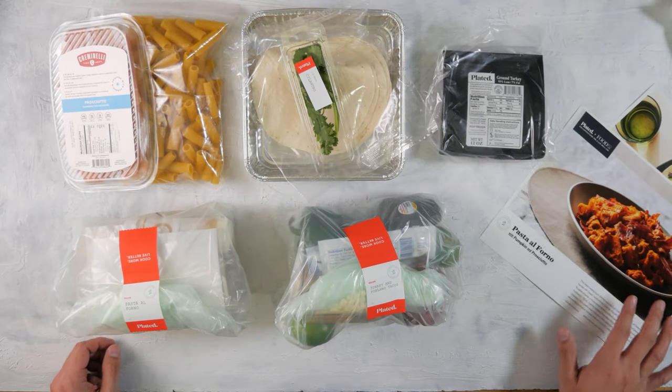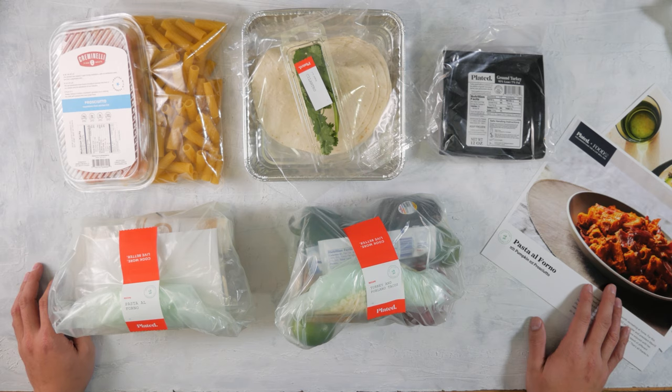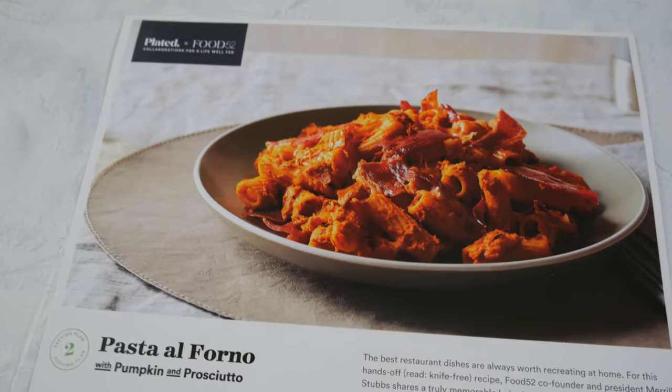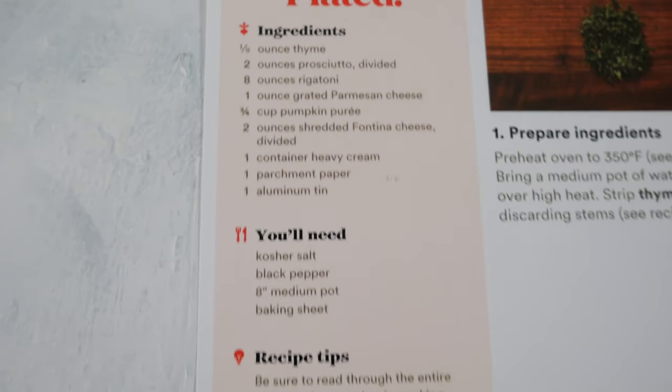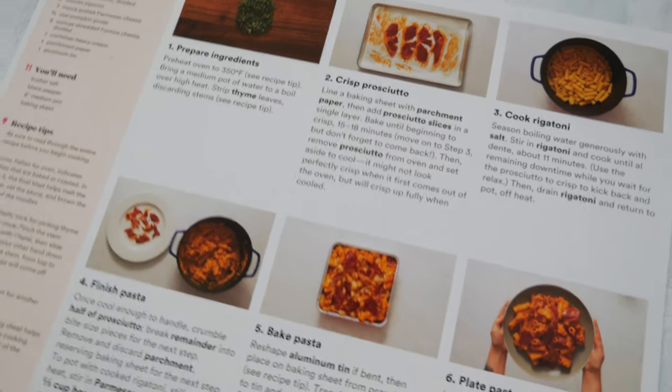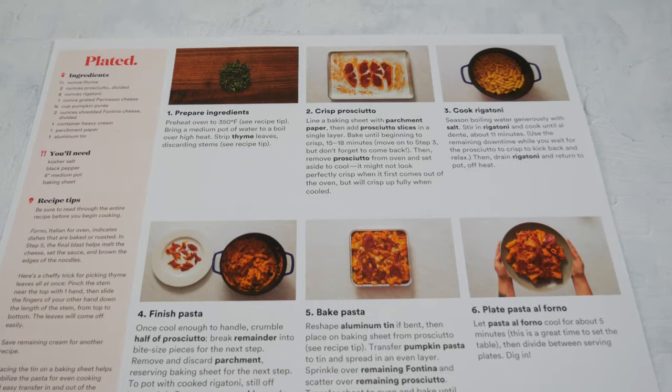Alright guys, you can see I got the ingredients pulled out for both of the recipes and they actually have the ingredients packaged in individual packs so that way you don't get the ingredients mixed up, which is really, really nice, and they're very clearly labeled. Here's the first recipe — pasta al forno with pumpkin and prosciutto. This is actually a Plated and Food 52 collaboration. The instructions have a picture for every step, an ingredient list, things that you need, recipe tips, and each step is super detailed — down to how long to cook the pasta so it's perfectly al dente. They give you everything that you need, all the tools you need to be successful.